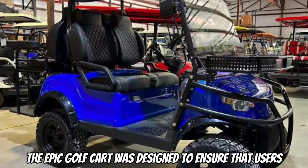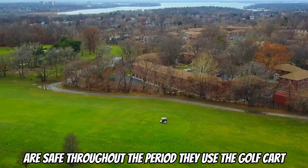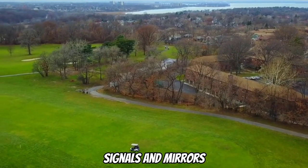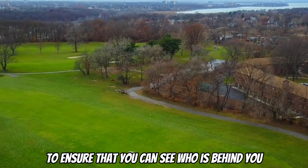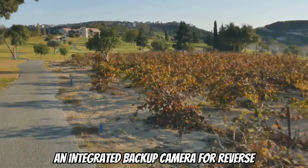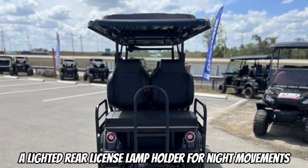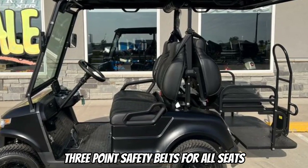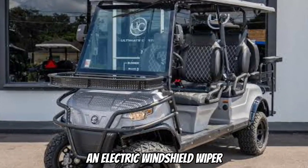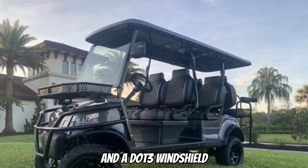The Epic Golf Cart was designed to ensure that users are safe throughout the period they use it. It is equipped with integrated turn signals and mirrors so you can see who is behind you and people know what direction you are about to turn, an integrated backup camera for reverse, a lighted rear license lamp holder for night movements, three-point safety belts for all seats, an electric windshield wiper, four-wheel hydraulic disc brakes, and a DOT-3 windshield.